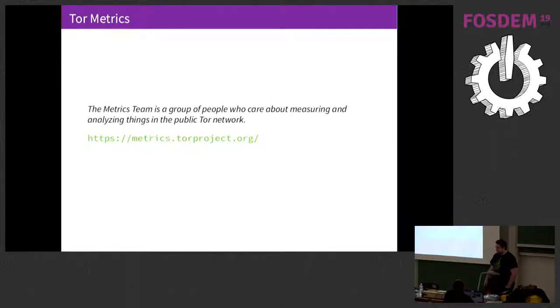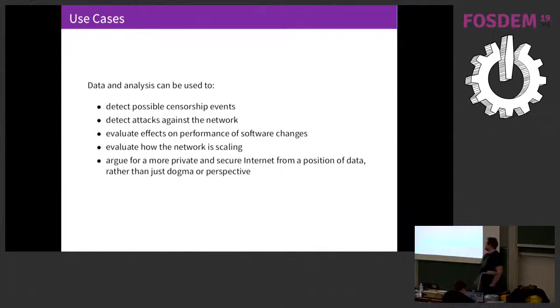The Tor metrics team, as I mentioned, are two people, and we care about measuring and analyzing things in the Tor network. There are three or four repetitive contributors, and then occasionally people come along with patches or perform a one-off analysis of our data. We use this data for lots of different use cases, one of which is detecting censorship. If websites are blocked in a country, people may turn to Tor to access those websites. In other cases, Tor itself might be censored, and then we see a drop in Tor users, and we would also see a rise in bridge users — those special purpose relays used to circumvent censorship. We can also detect attacks against the network. If we suddenly see a huge rise in the number of relays, we can suspect something malicious is going on and deal with that.